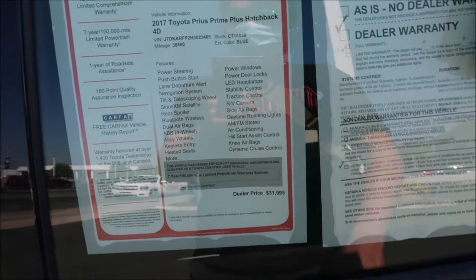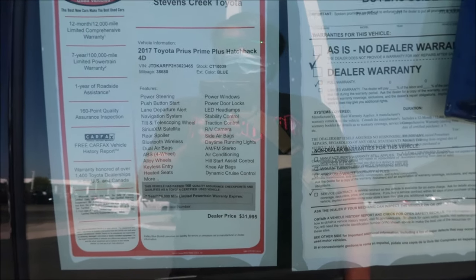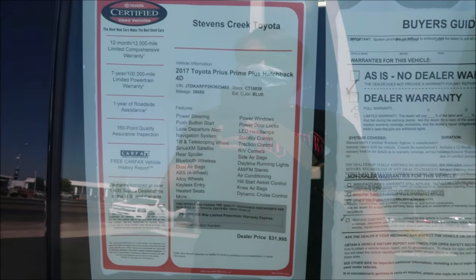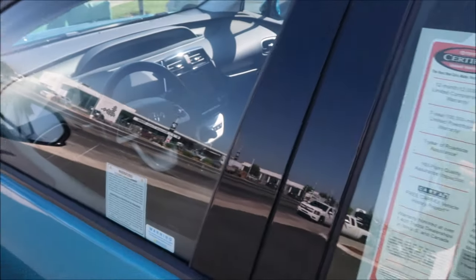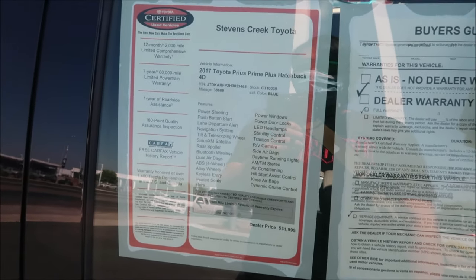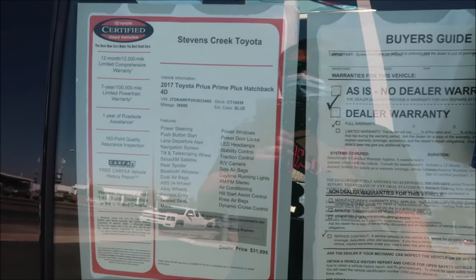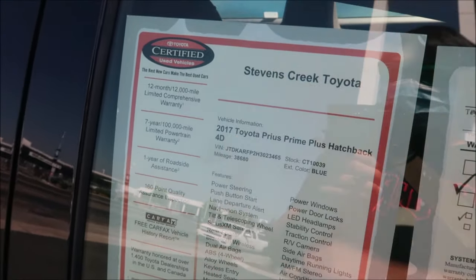This is a 2017 Prius Prime at $31,995 — still pretty pricey for a five-year-old car, but it's held its value very well. I've only driven one of these maybe once or twice, and that was in hybrid mode because the battery ran out. I've heard the RAV4 Prime is a huge upgrade over this, but I still like the old Prius. It's still got a warranty, which is nice.